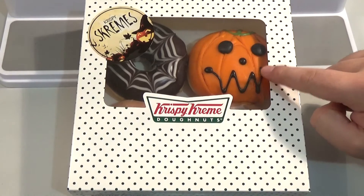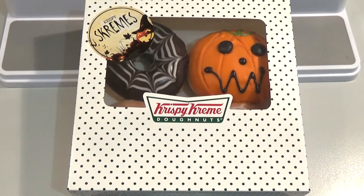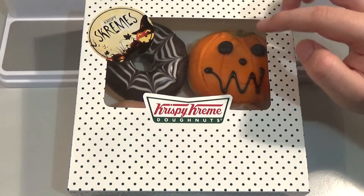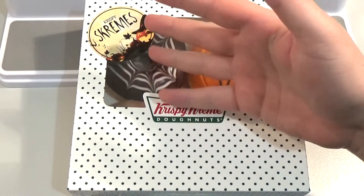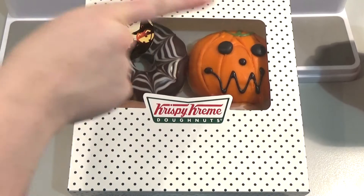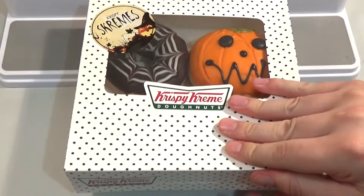I believe this is called the Choco Lantern and that is the spiderweb. So we don't really know what's in them — we're basically gonna take a bite into them. They're called Screams, so I assume they've got creams in them. I assume this one would have a cream and maybe this one is just like a chocolate. That's what I'm thinking, so let's take a quick look.